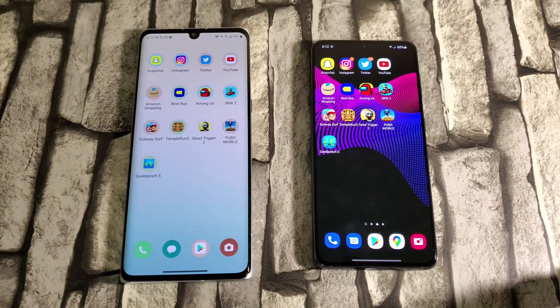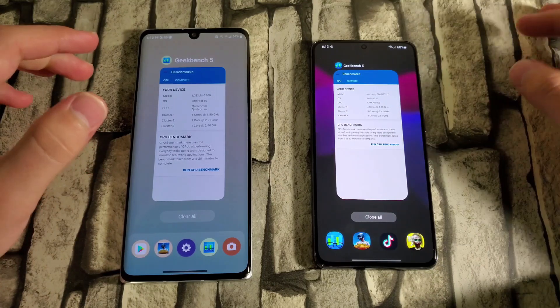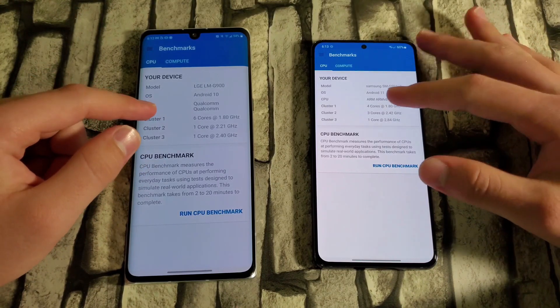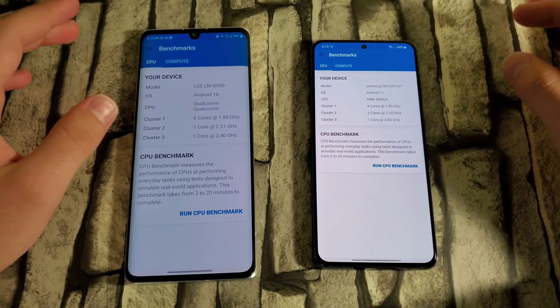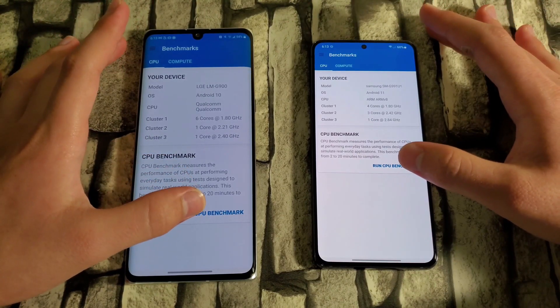After letting both phones cool down for around 10 minutes, I'm opening GeekBench 5 with all other apps closed in the background. The benchmark is now running — it shows core configurations, Qualcomm ARM details, OS model, and so on.